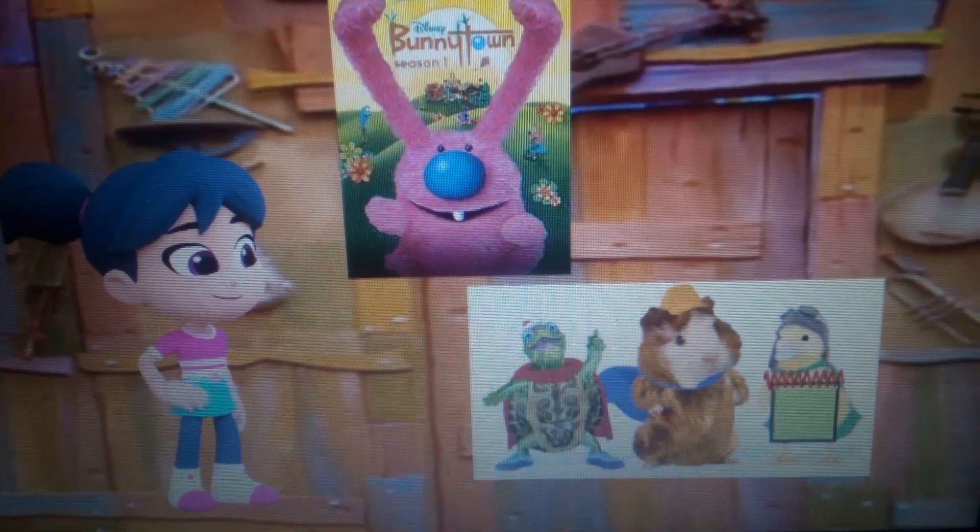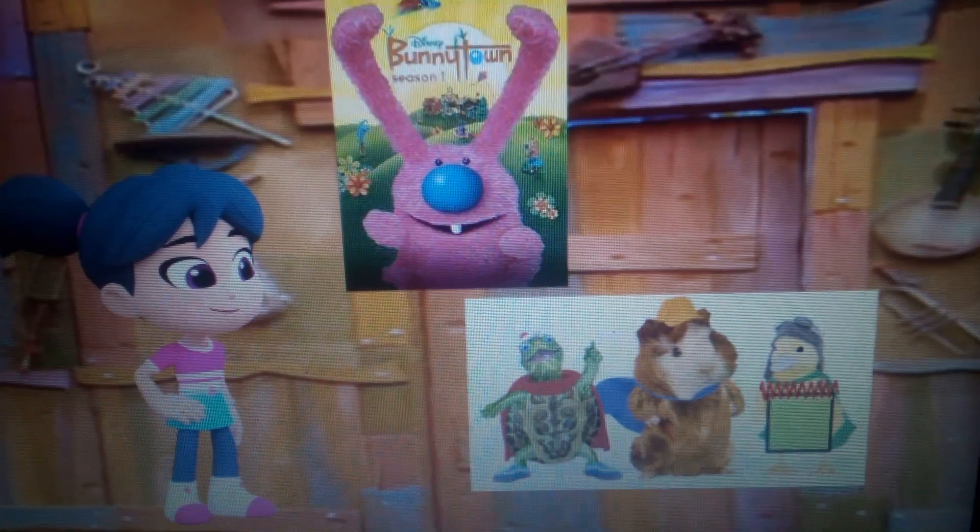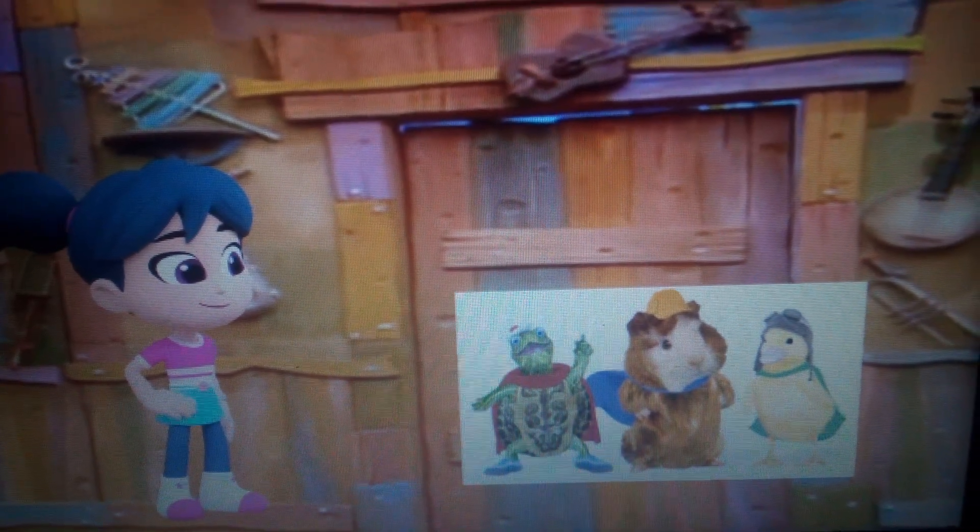Hmm, so what kind of Disney princess wears a pink dress? I think we should try to find two more clues.